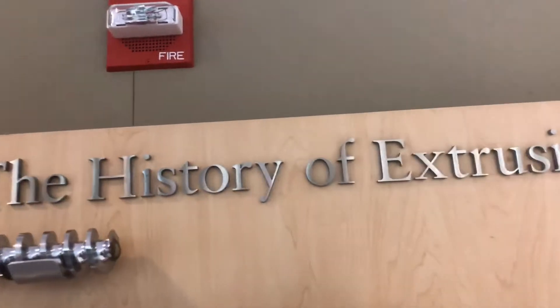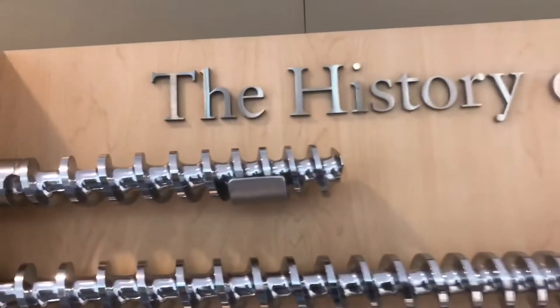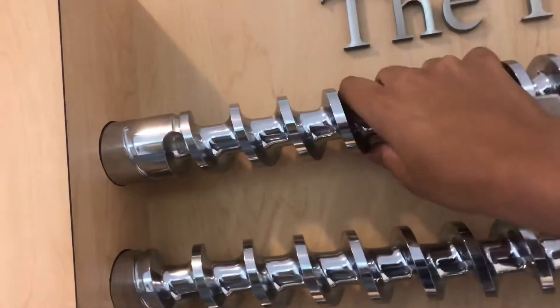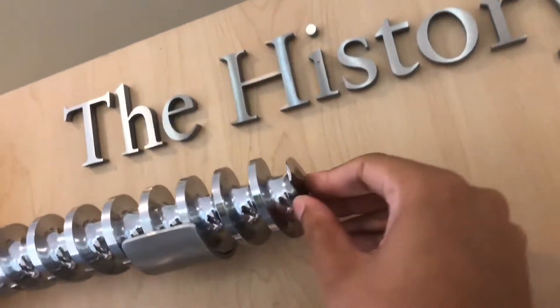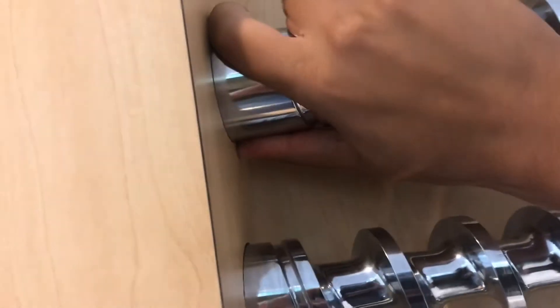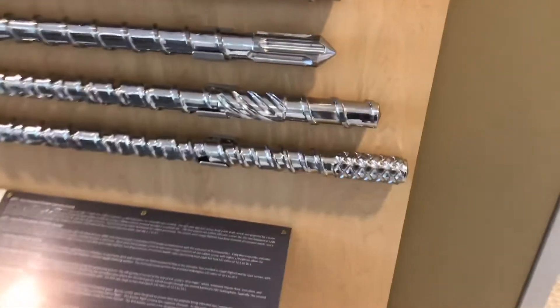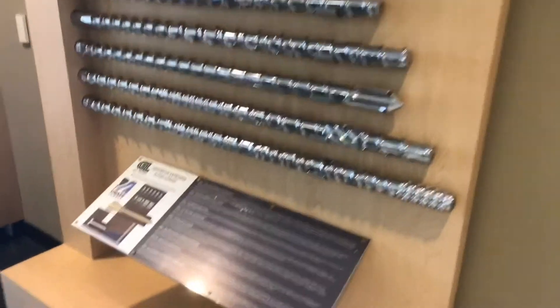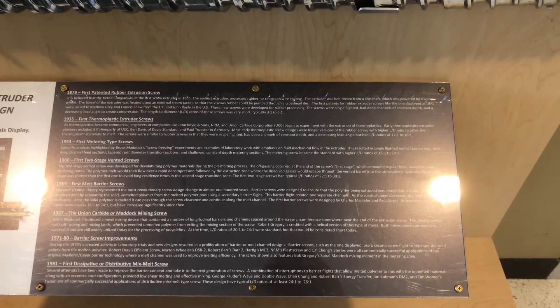This is the history of extraction screws. Now look at these screws though — that's one of the longest screws right there. If you want to read that, go ahead and pause.